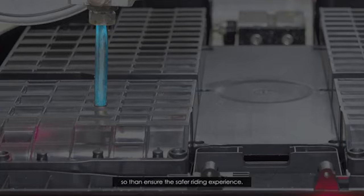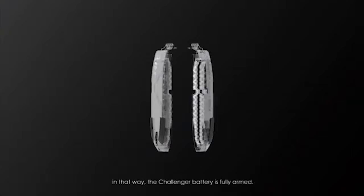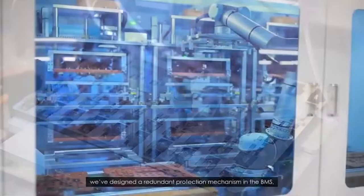To prevent damage to the corners of the shell, we've added four stainless protective shields. The Challenger battery is fully armed with 11 by 2 temperature sensors and 12 types of protection mechanisms — making it the most sophisticated battery safety system in the EUC market.